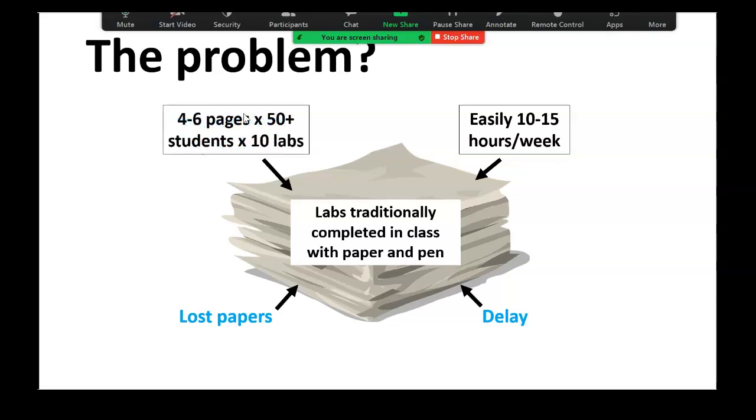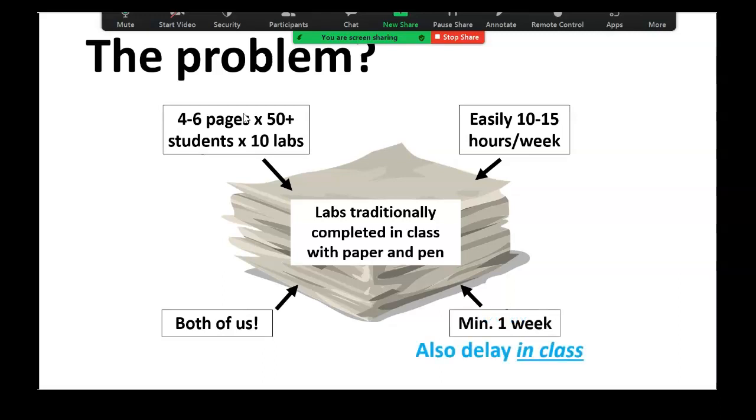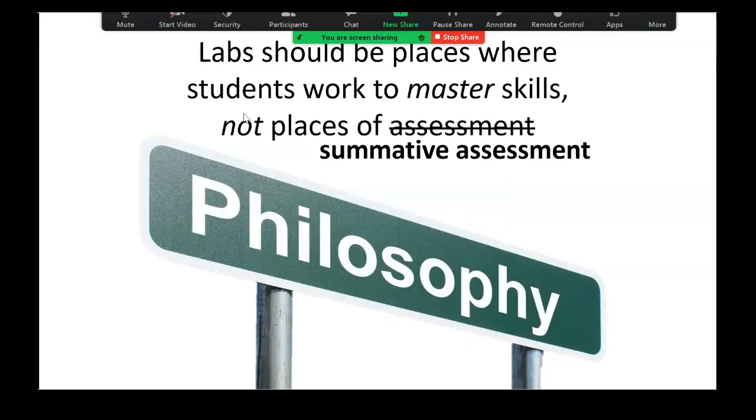We're talking roughly 2,000 to 3,000 pages a year, even if we're doubling up. I lose the papers, they lose the papers, and of course it takes at least a week until you get that paper back — you get it in, you hand it back next time. But even within the class, they're not getting feedback on what they're doing. If they get something wrong, they don't know it's wrong until the following week.